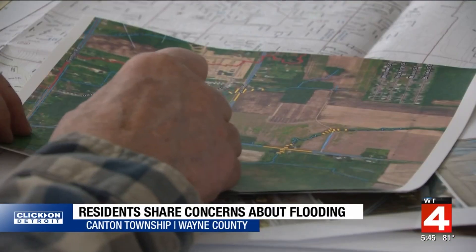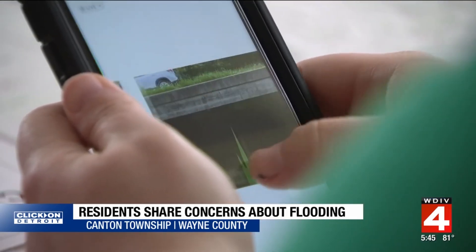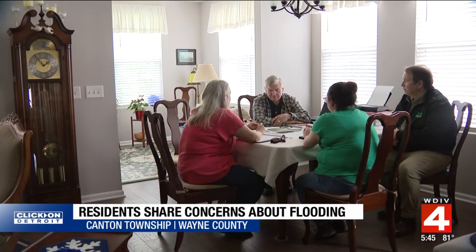That's Joseph Kubinski. He has the photos and so many flooding stories to share. We caught up with him yesterday inside his Canton home. He has documents, maps, and flooding timelines, and is sharing it all with the Army Corps of Engineers and city leaders.